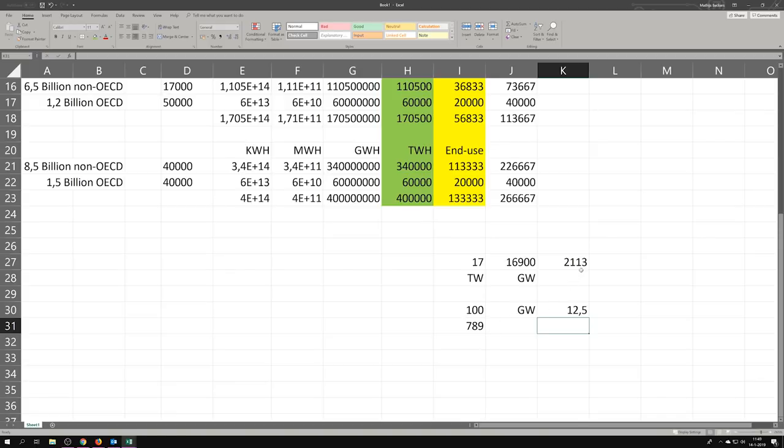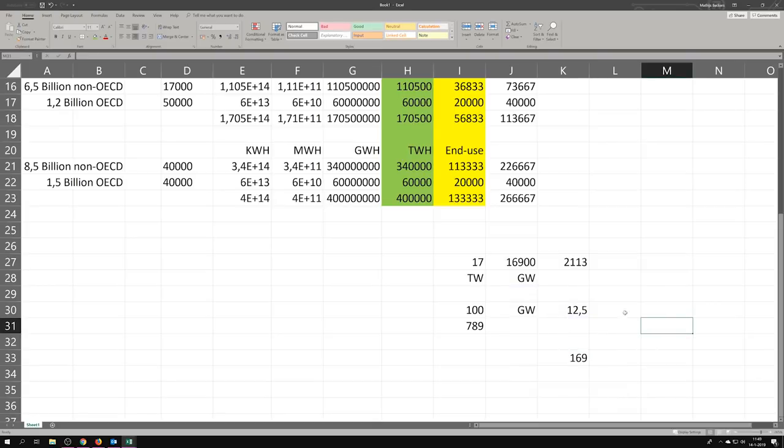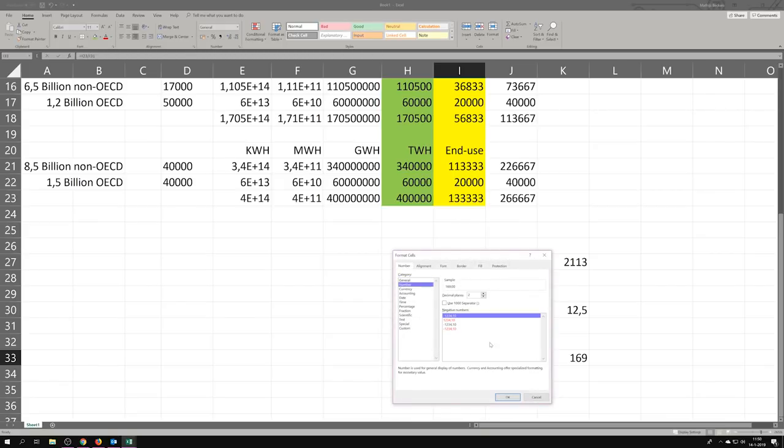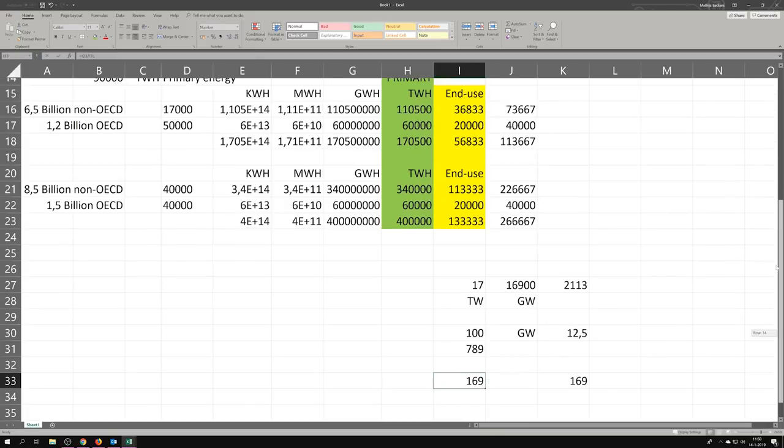We are going to be capable of building 12.5 nuclear power plants per year — I'm sure of it. But if you look at the gap figure and ask how long it takes at 788 terawatt hours added per year, that's still 169 years. The same calculation checks out from the other direction. That's what I wanted to show you — I love math, I've been a math addict since I knew math existed.